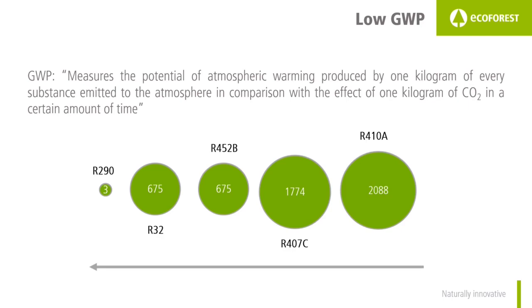R32, which is very popular at the moment, has the same global warming potential as R452B: 675. When checking these values we may think that 675 is already a very high value — but the global warming potential of R290 is just 3, more than 200 times lower, which means it is far more respectful with the environment.